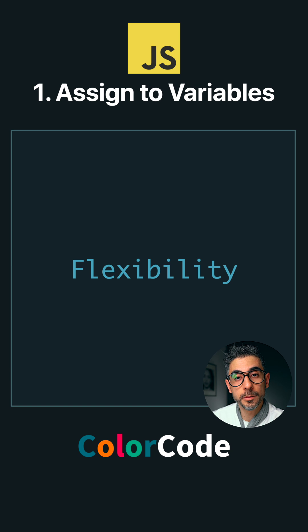Two, flexibility. Storing functions in variables allows for dynamic behavior. More on this in the next video.